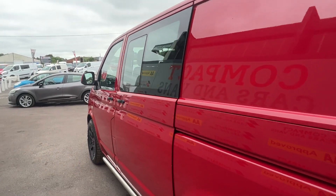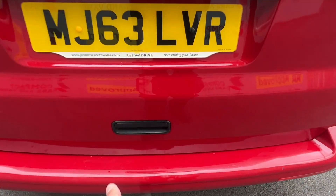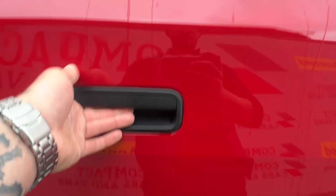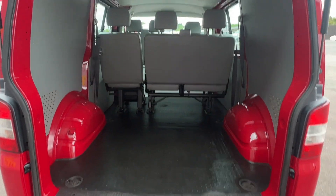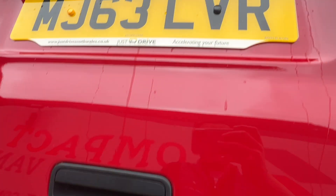The VW is powered by a tried and tested 2.0-litre diesel engine paired with a 6-speed manual gearbox and with 4-wheel drive capability, boasting 138 brake horsepower. The exterior of the Transporter is very aesthetically pleasing with chrome sidebars,